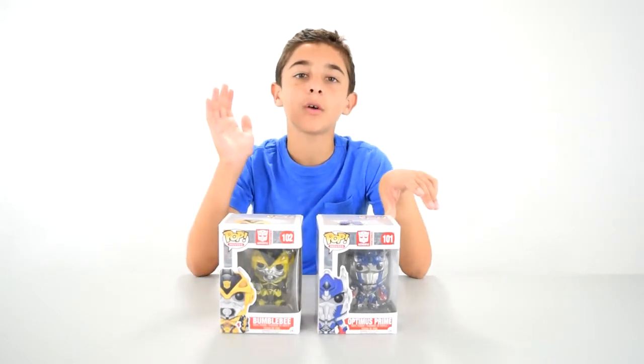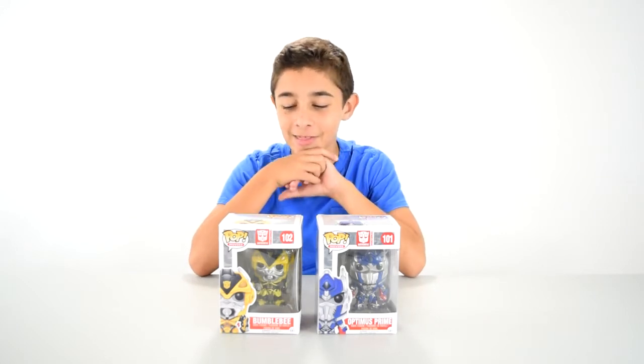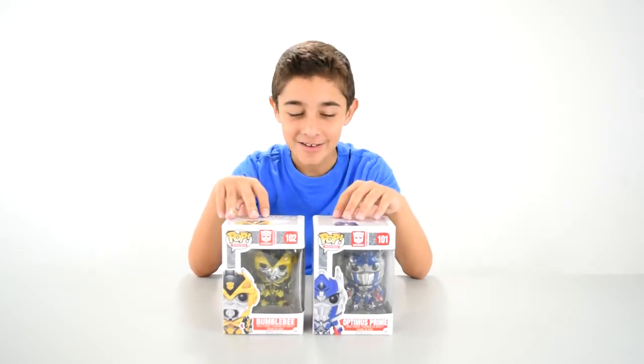You can't get these on Funko anymore. You have to buy them on, like, eBay or something. I thought I might get a couple of these because they're so cute and they're retired.